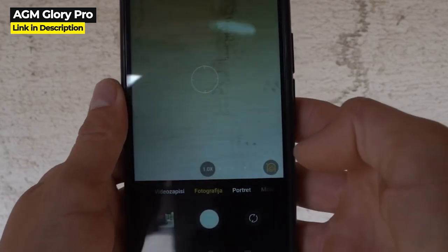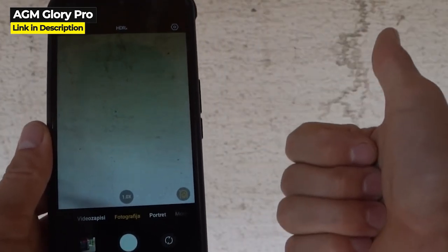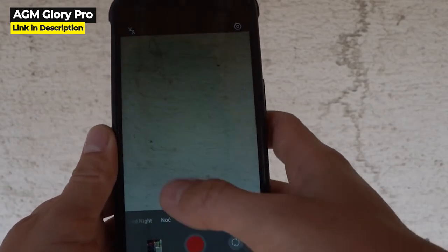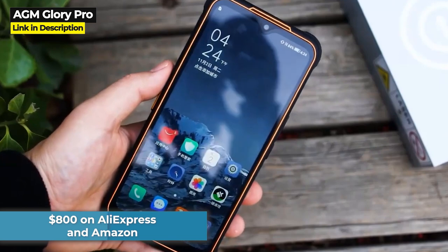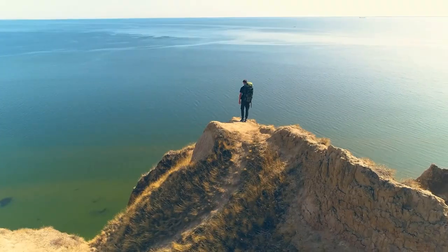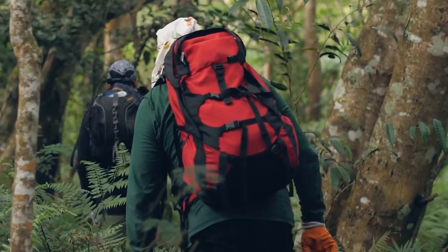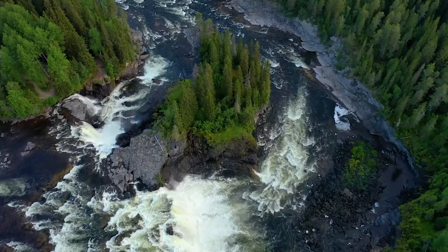The AGM Glory Pro's design is undeniably its most unique feature — for better or worse — alongside its impressive cocktail of 5G support, thermal imaging, and excellent night vision. If you don't mind the clunky design, the AGM Glory Pro is a solid triforce. It costs $800 on AliExpress and Amazon. Let me know what you think in the comments below, then check out the playlist of my best rugged smartphone videos.